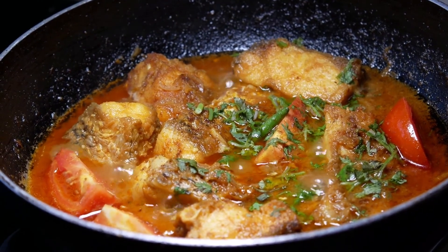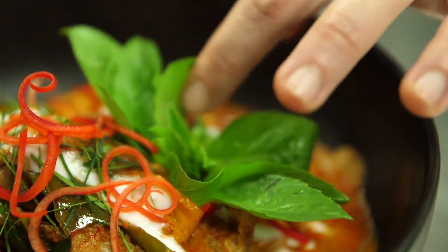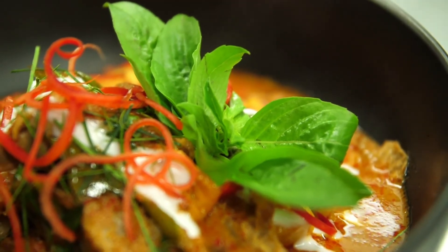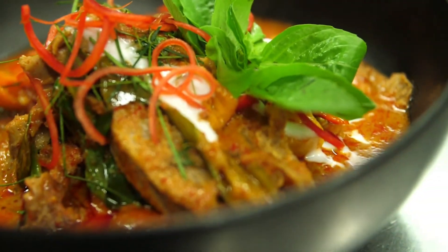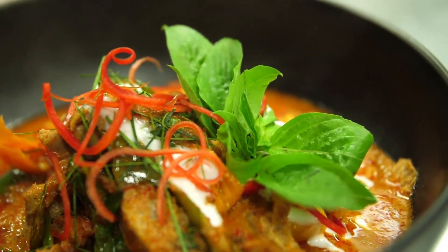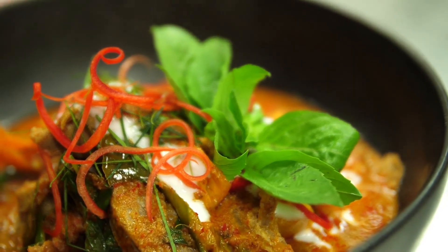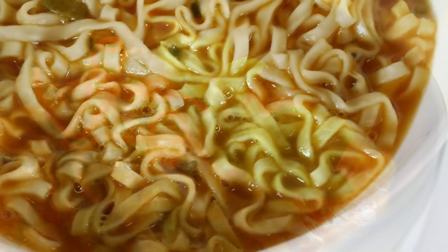Some research also shows that consuming curry may have favorable effects on blood pressure levels, though more research is needed. Because high blood pressure, triglyceride, and cholesterol levels are risk factors for heart disease, eating curry powder may help improve heart health. In summary, consuming curry powder may benefit heart health by reducing risk factors like high cholesterol and triglyceride levels and by improving blood flow.